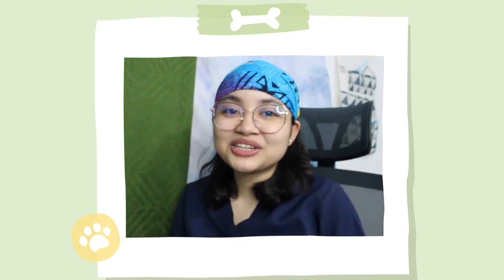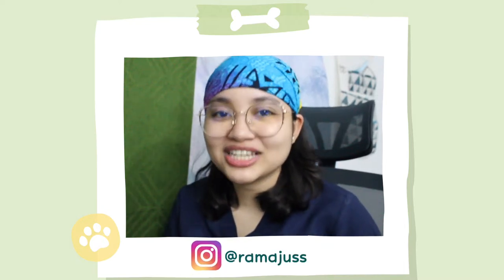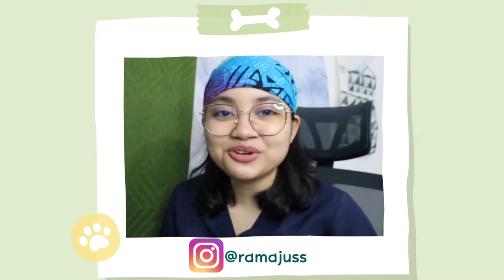Hi guys! Welcome or welcome back to my channel. If you don't know me yet, I am Justine Rama and I am a third year medical student from Cebu, Philippines.